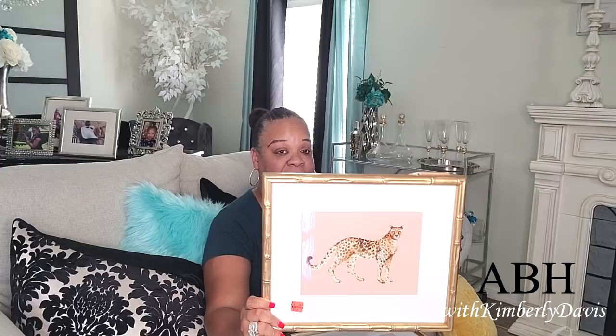I picked this up because of the frame — it has a little leopard look with beautiful detail. It was regularly $14.99 and I got it for $1.49. I love sales like this. I have two of them.